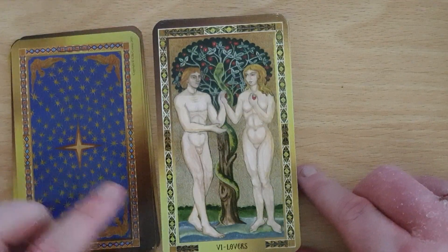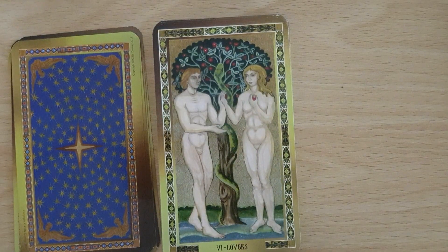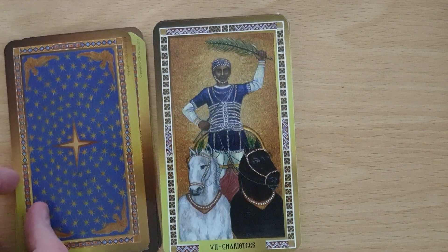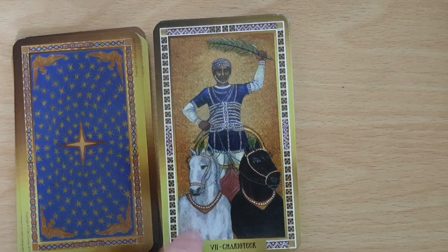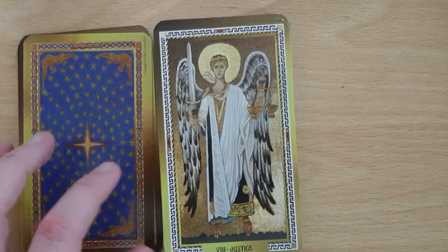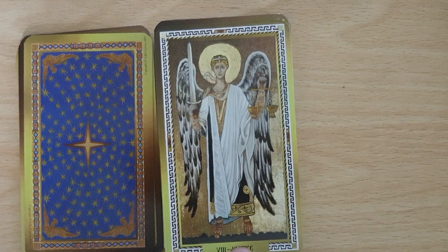We've got the Lovers, and we see Adam and Eve — Eve giving Adam the apple, or whatever the fruit is — and we see the snake and the tree of knowledge behind them. The Charioteer — quite a traditional image here for the Chariot, with the black horse and the white horse. In this deck, Justice is number eight, and we see the angel holding the sword and the scales. It looks to me as though the angel is flying rather than having feet firmly on the ground.